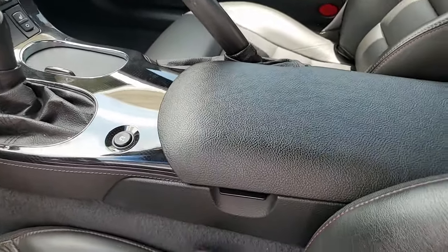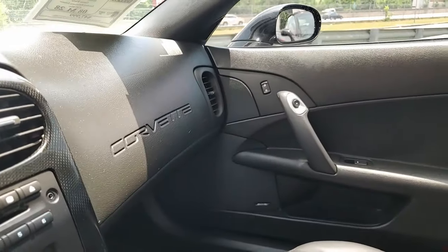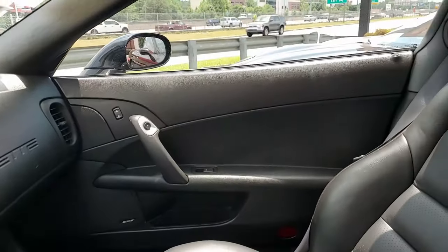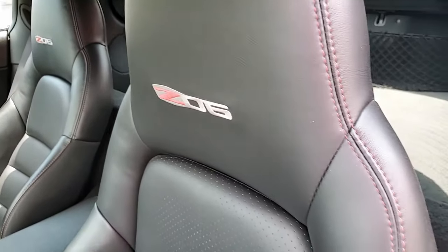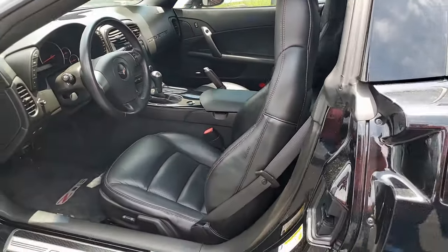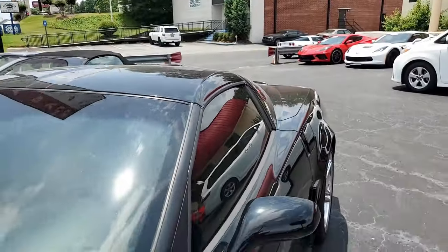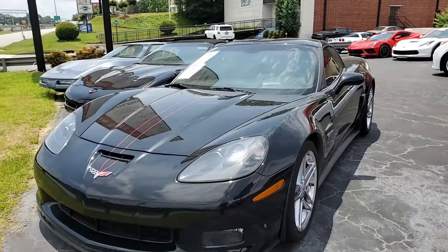It does have some included options and additions to this car, and that includes the axle-back performance exhaust. It has silver 427 hood emblems and the black Lloyd floor mats with the Z06 logo embroidery. Just a beautiful car. It also has the flat black ZR1 style side skirts as well.